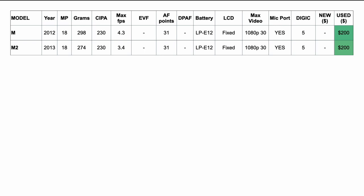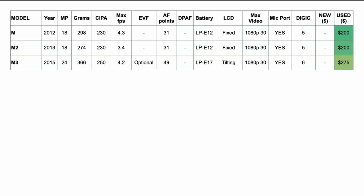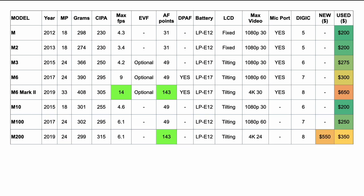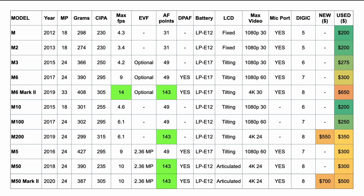Going down the list: the M2 was the Japanese domestic market improvement over the M. The M3 featured the 24-megapixel sensor for the first time, optional EVF, a beefier LP-E17 battery, and a tilting LCD screen. We have the M6 and M6 Mark II, then the simpler, more cut-down, pocketable automatic cameras like the M10, M100, and M200. The M5 stands alone, never got an update, and finally the M50 — also known as the Kiss M in Japan — and the M50 Mark II.